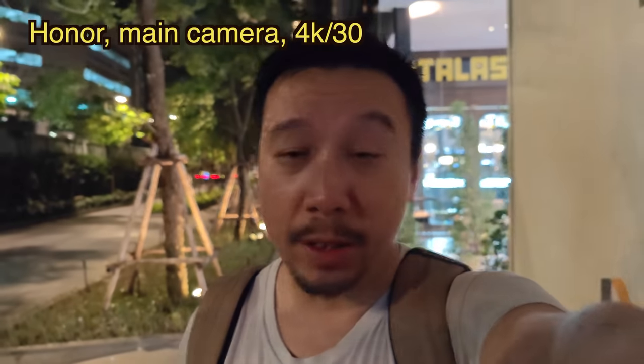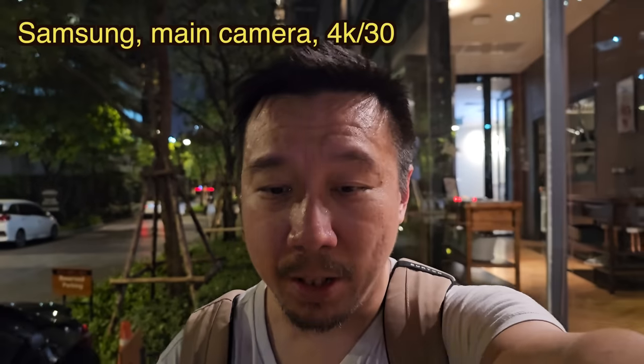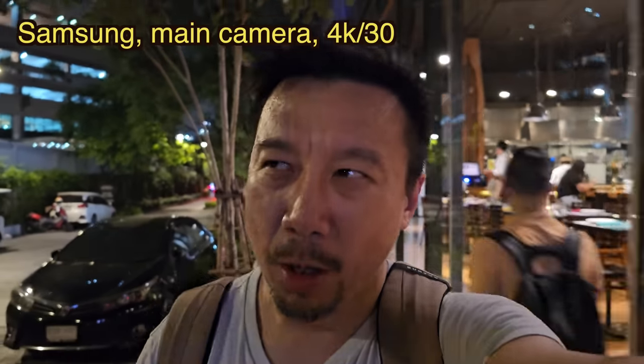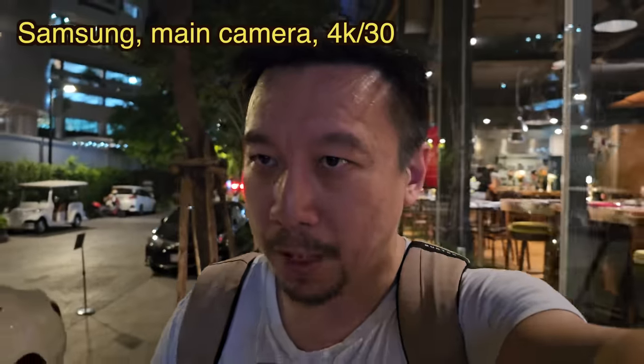I'm also adding in the Galaxy S23 Ultra with that brand new 200 megapixel sensor. The S23 Ultra's main camera actually has the smallest image sensor size at 1/1.3 inches compared to the other two phones, but it has a lot more pixels to play with.